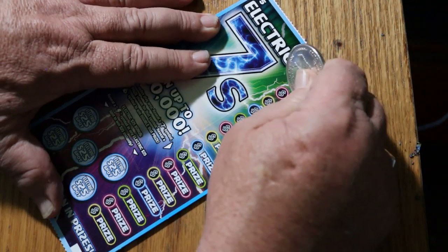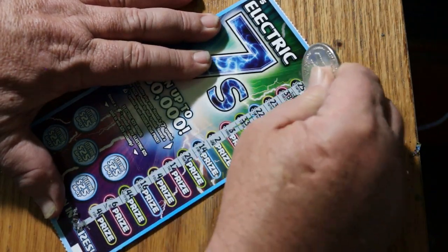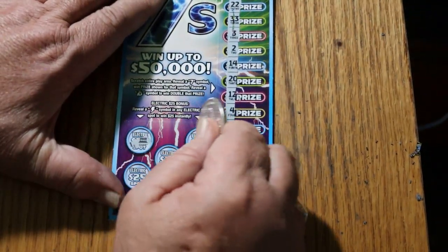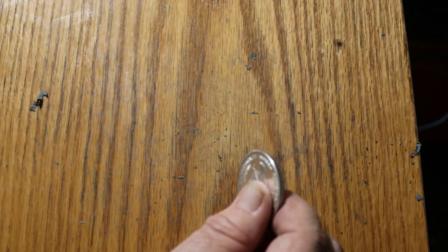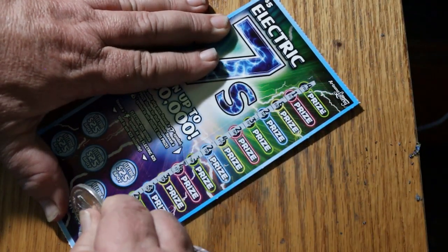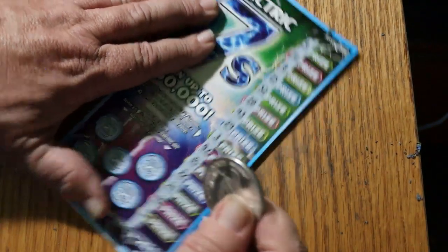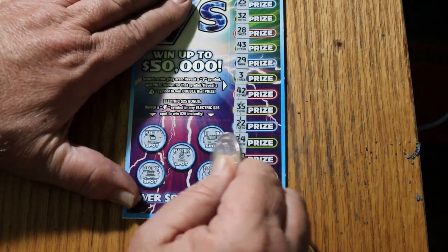Ticket 53 — no 7s and no money bags, and no lightning. Ticket 54 — nothing there, no lightning bolts.